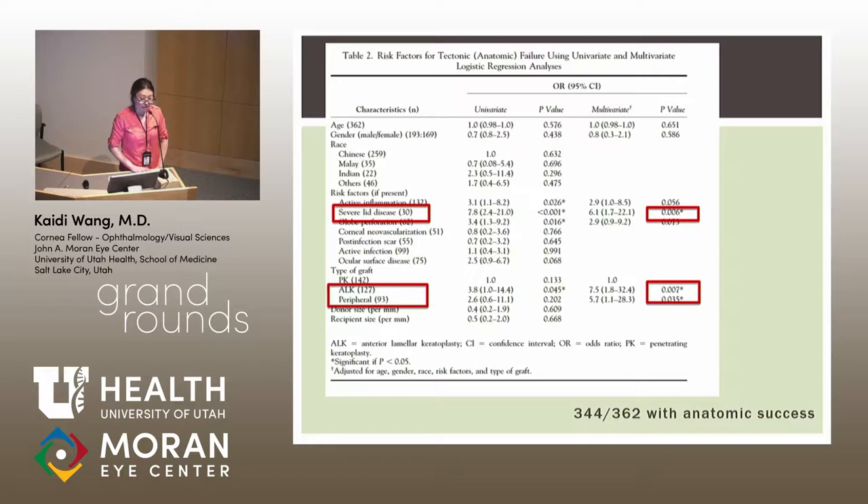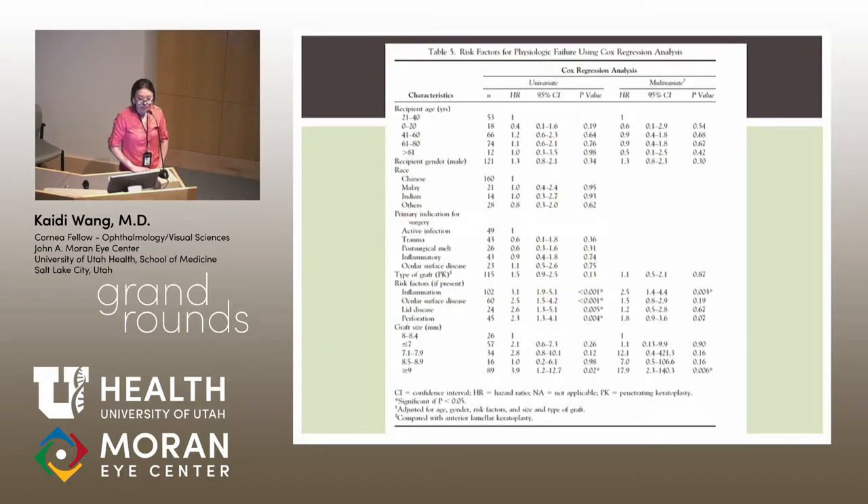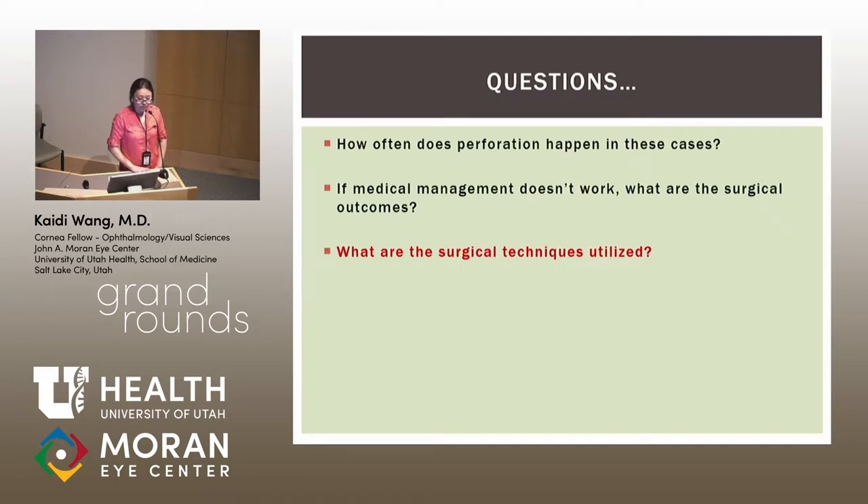The lid disease finding is particularly interesting — not something I'd typically consider when a patient needs a tectonic graft, but perhaps something we should think about. For physiologic failure, inflammation was a clear risk factor, as expected. Graft size greater than 9 mm was associated with decreased graft success — this may reflect that larger grafts are closer to the limbus with higher rejection risk, or that more severe disease simply requires a larger graft.